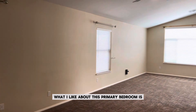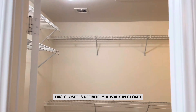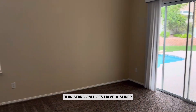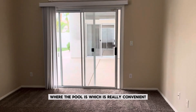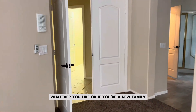What I love about this primary bedroom is how large it is — you can put a seating area in here. This closet is definitely a walk-in closet with tons of room, and you can even add more in there. This bedroom has a slider going out to the backyard where the pool is, which is really convenient. It's so large you could even have a treadmill, or if you're a new family, you can put a crib in here as well.